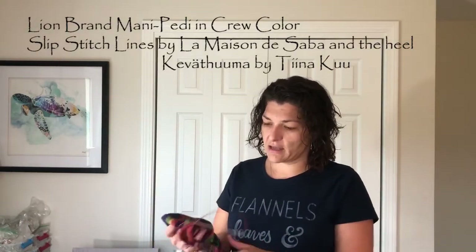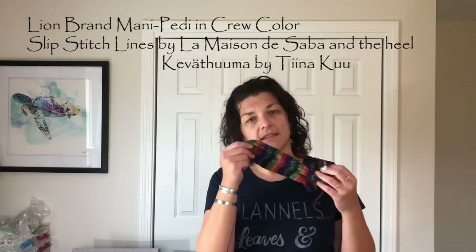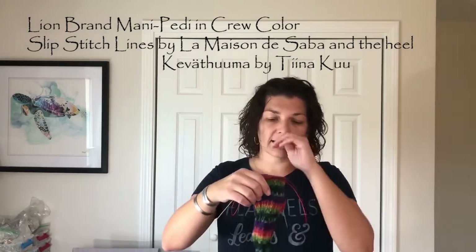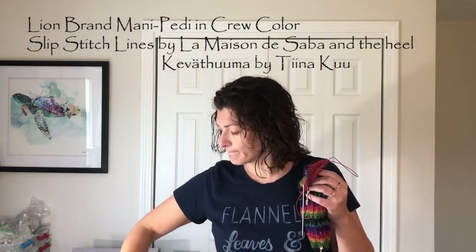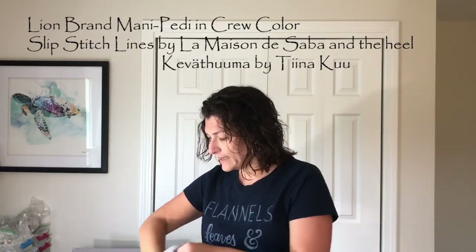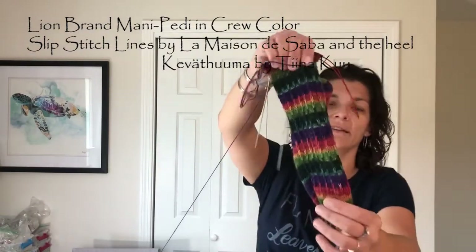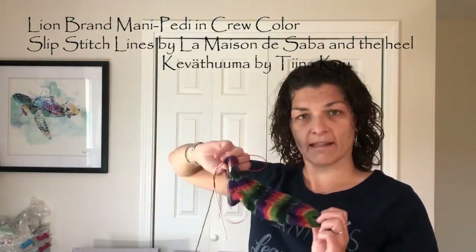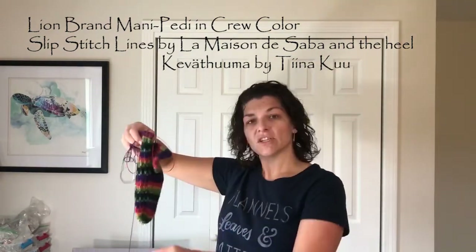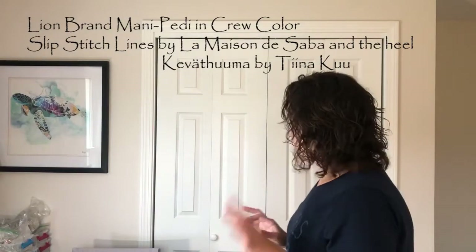I think I showed you these last time and they didn't get much work. My stitch marker is pointlessly hanging on the toe. This is Lion Brand Mani Petty — here it is in the skein. I'm doing the same pattern again. It's self-striping — this would be perfect for Bridget. Maybe I'll make this for her. Bridget is taller than I am, so I'm pretty sure my size 11 is going to work for her.